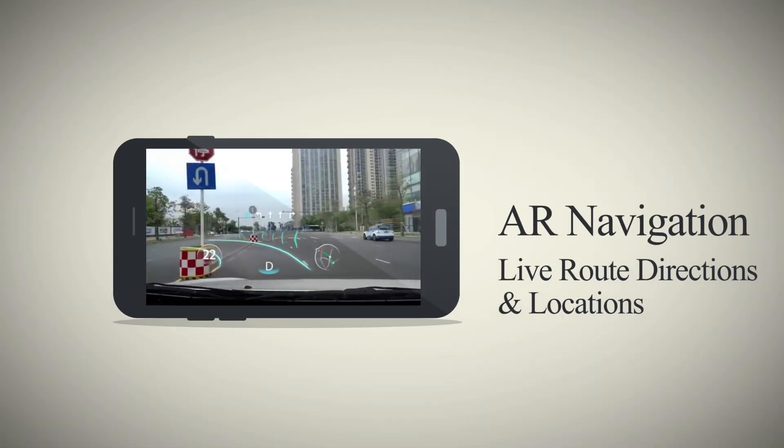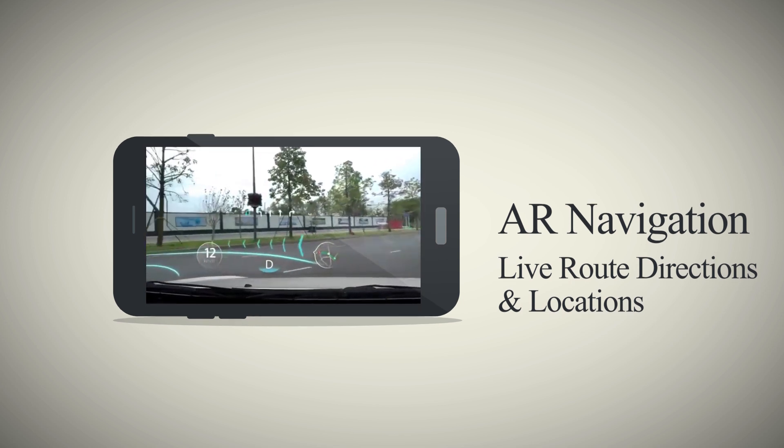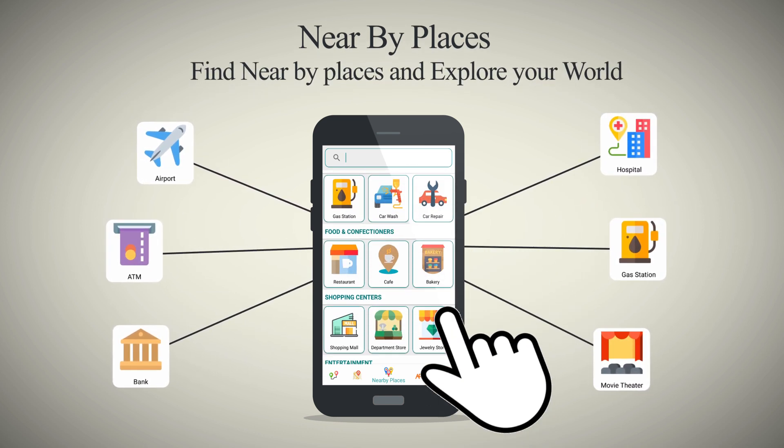GPS Navigation also gives you navigation with live route directions and locations. Find your nearby places to explore your world like airports, ATM banks, hospitals, and many other places.